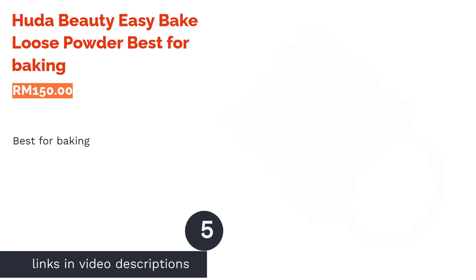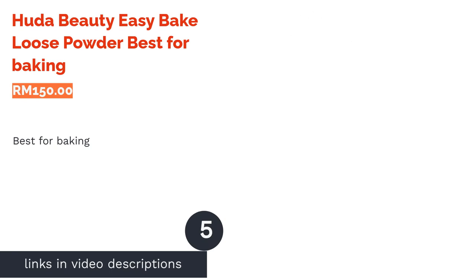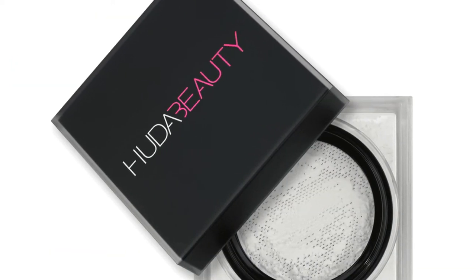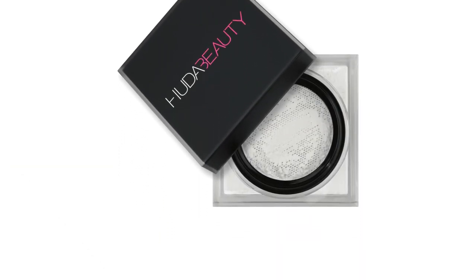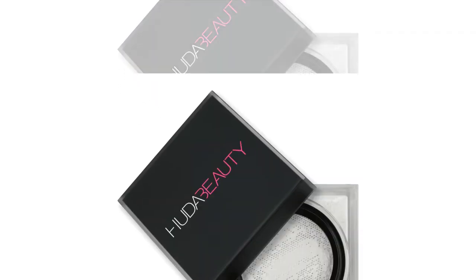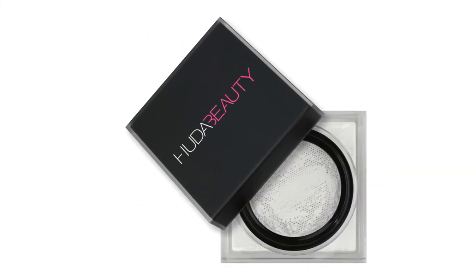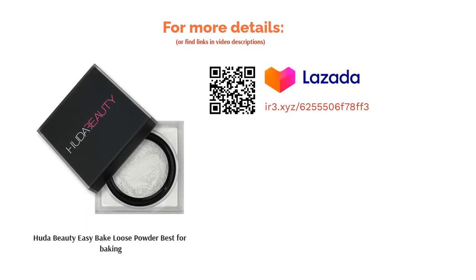The next product is Huda Beauty Easy Bake Loose Powder — best for baking. Two years ago, the baking trend became a huge thing within the beauty community. In actual fact, this technique has been around longer than you think, specifically in the drag community where makeup with superb staying power is highly coveted. If you're on the fence about baking, give this powder a try — it has a unique powder net that will control the amount of powder dispersed without making a hot mess. It also subtly color-corrects to even up your complexion. Add to bag? Yes, please.